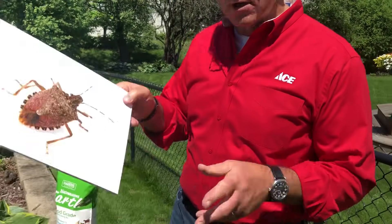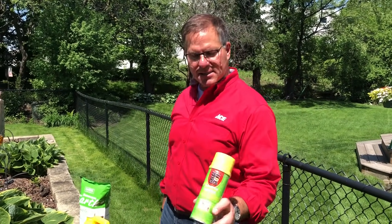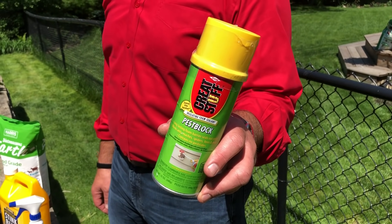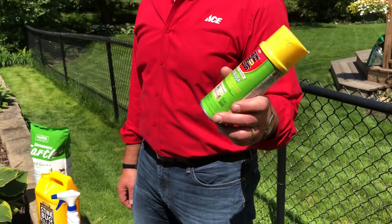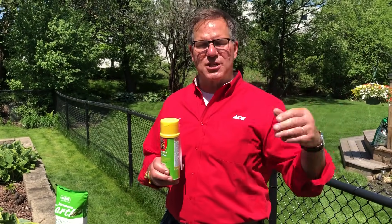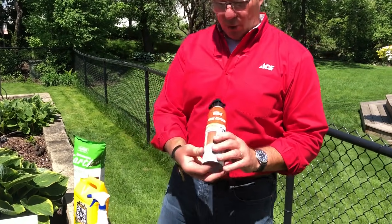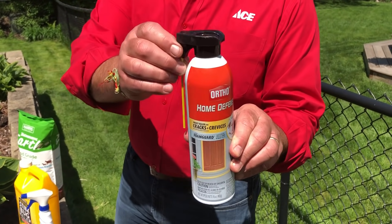It's a real problem, but there are some remedies and things you can do to keep your home stink bug free. One of the things is to fill in any cracks. This product called Great Stuff is an expanding foam that you can use to block out pests. Any kind of crevices and cracks on the exterior of the home — you can use this to fill those up so stink bugs can't get inside.